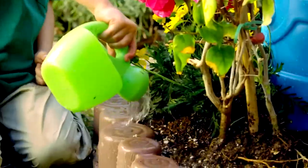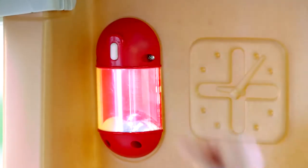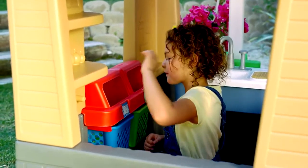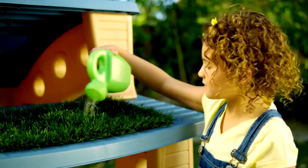Kids will get a green thumb as they grow their own garden using reclaimed rainwater they've collected in the rain barrel. Interior and exterior LED lights use a working solar panel, powered with unlimited energy from the sun. Two recycling bins encourage kids to collect and sort recyclables like bottles and cans. There's even a living roof that grows real grass.